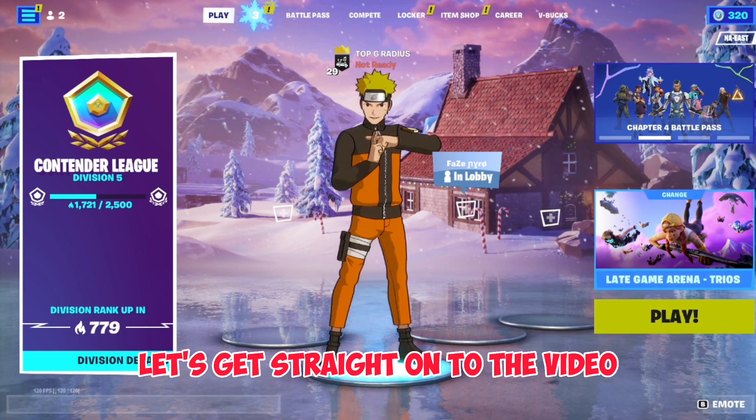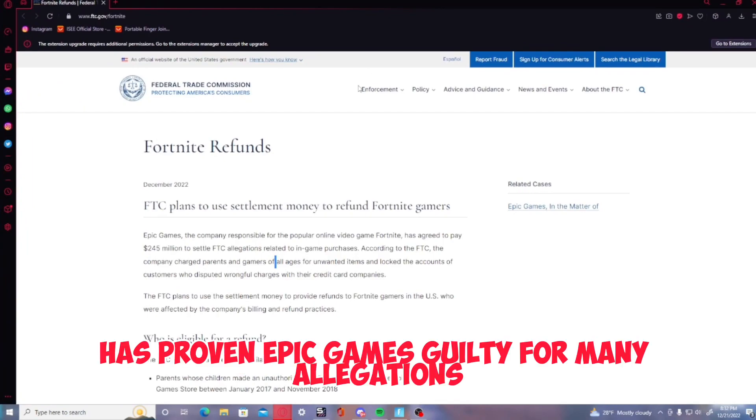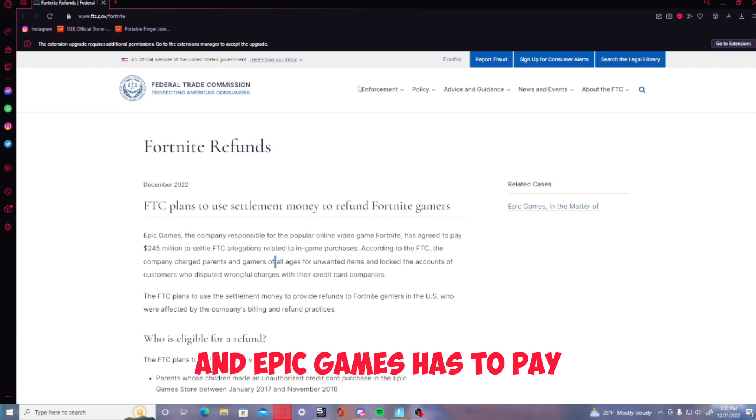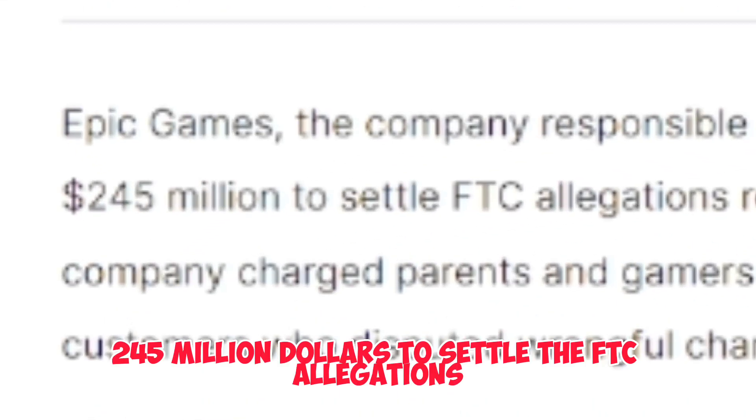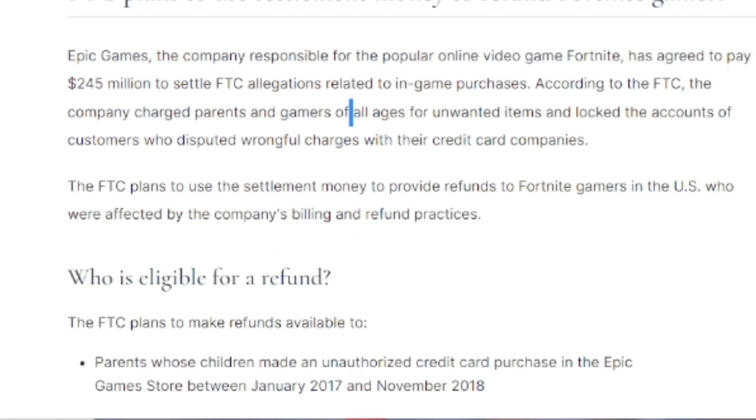Let's get straight on to the video. If you guys haven't heard, the Federal Trade Commission has proven Epic Games guilty for many allegations, and Epic Games has to pay $245 million to settle the FTC allegations. The rest will go out to players who were victims of this.